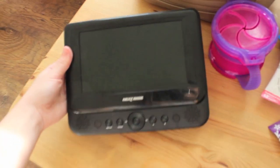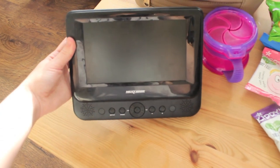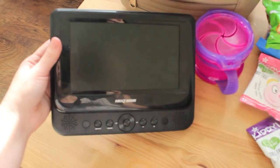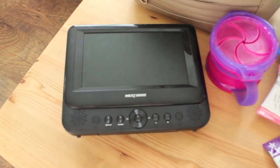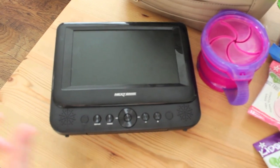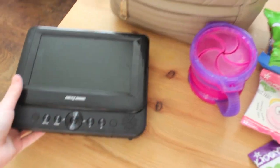Her DVD player, which I've spoken about many a time, is literally an absolute life saver for travelling. It's by Nextbase and if I find the link I will leave it down below. It's really handy for the Eurostar and in the hotel.